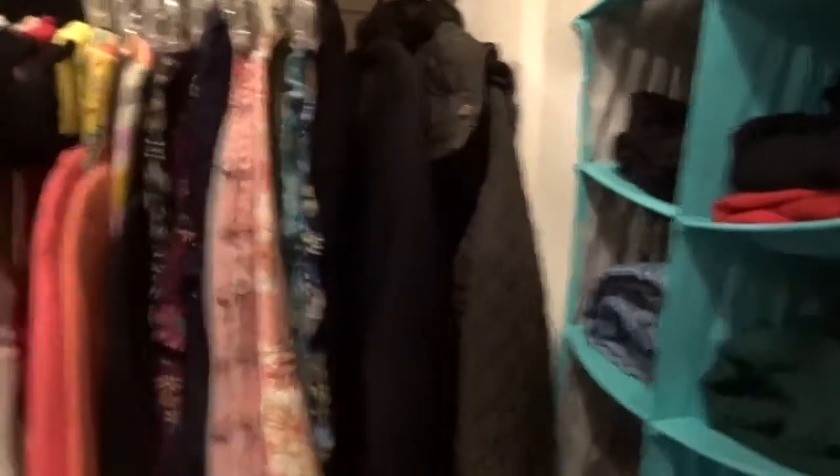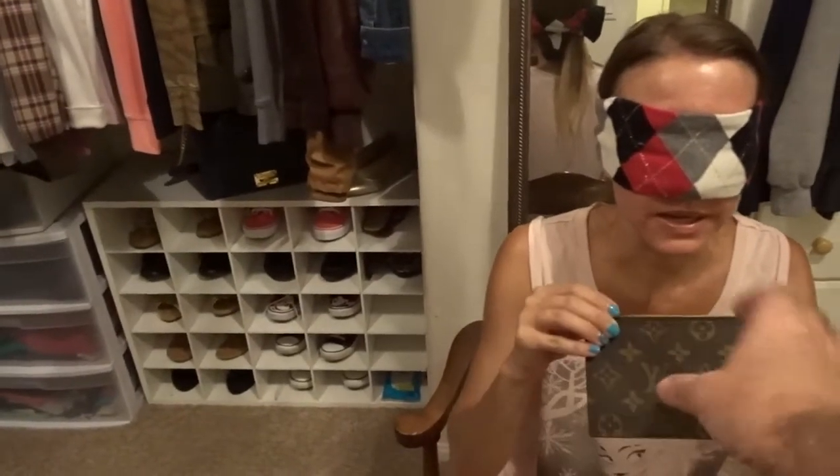This might not turn out as planned for me. This is my leopard Juicy bag. We can't stump her. This challenge is not going to be as fun as I thought. I know my stuff. This is my Louis zipper — my little zipper pouch, Louis brown with the LV and it's got hot pink on the inside. We're done.